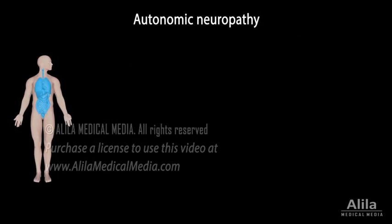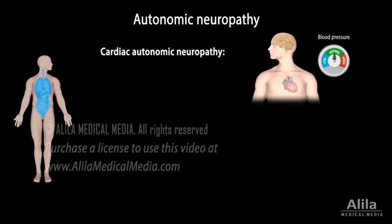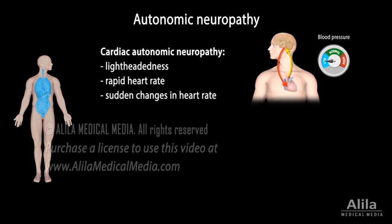Autonomic neuropathy affects nerves that control activities of internal organs. In cardiac autonomic neuropathy, nerves that regulate heart rate and blood pressure are damaged. As a result, the body reacts more slowly to change of position, and patients may feel lightheadedness when standing up. Other signs include rapid heart rates or sudden, unexplained changes in heart rate.